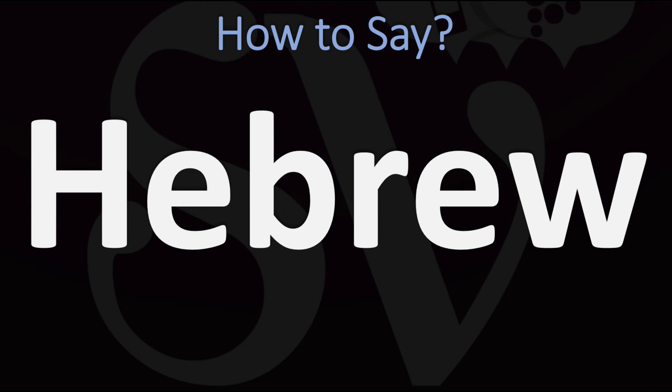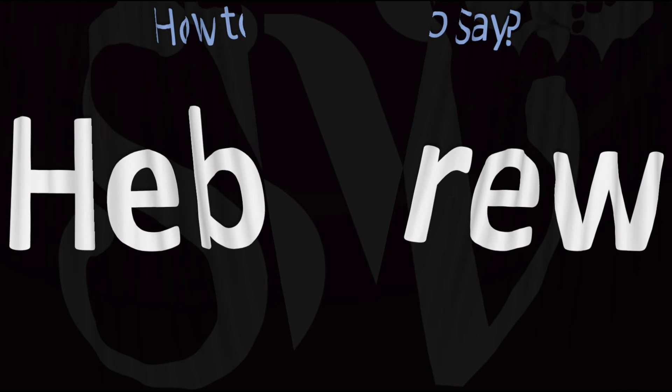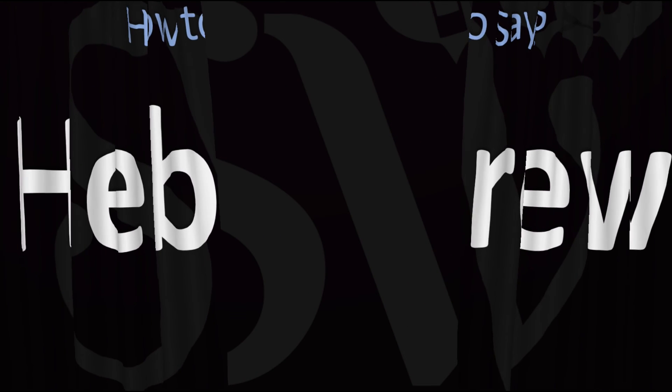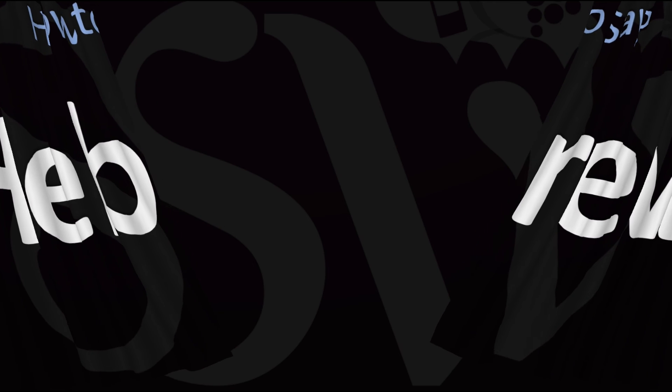Hebrew. Pretty straightforward once you know — and now you know. Here are more videos on how to pronounce more words in English whose pronunciations aren't exactly always obvious. I'll see you there to learn more.